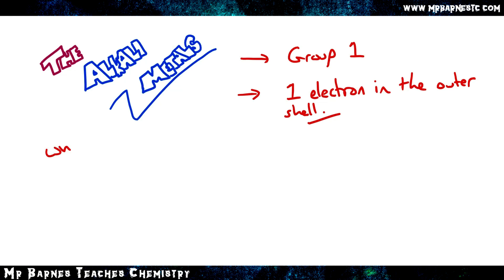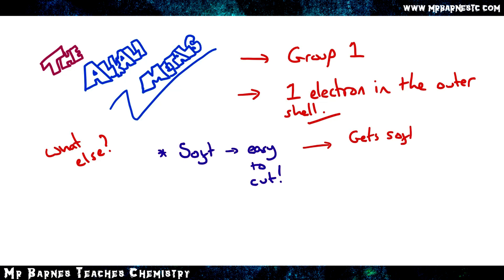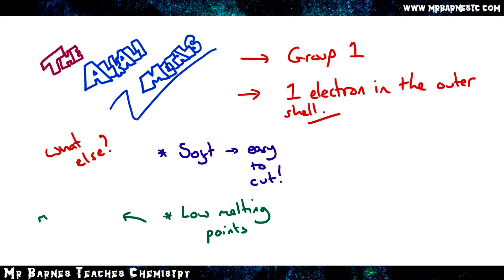There are two physical properties you need to know about the alkali metals for the exam. The first is that they are soft, which makes them easy to cut, and they get softer as you go down the group. The second property is that they have low melting points. That might surprise you because most metals have high melting points, but the alkali metals are much lower, and the melting points decrease as you go down the group.